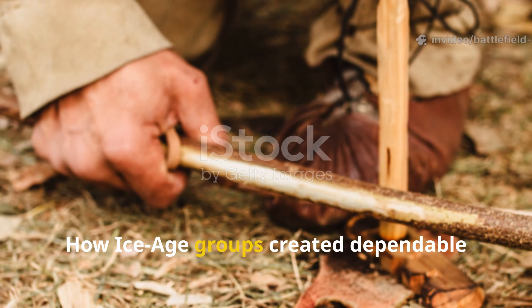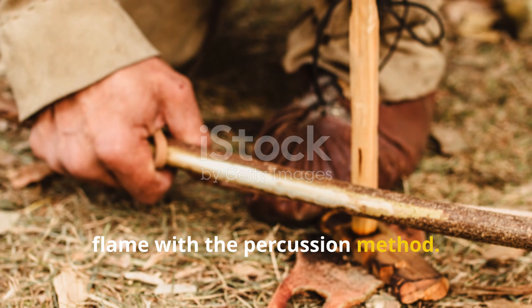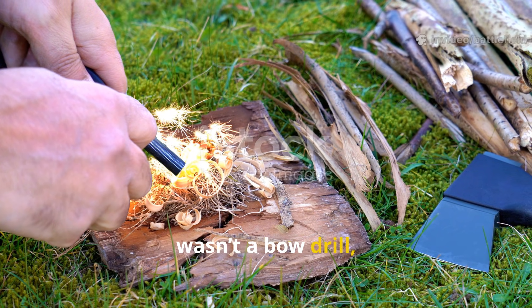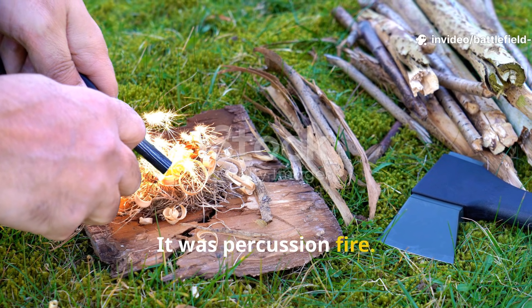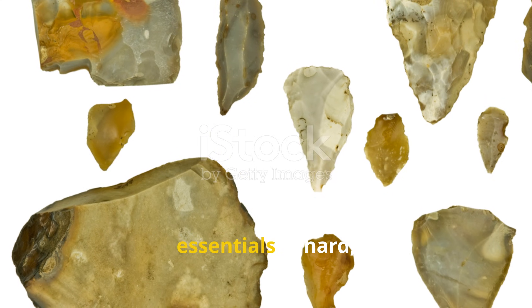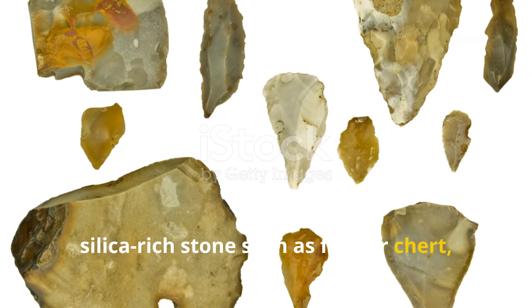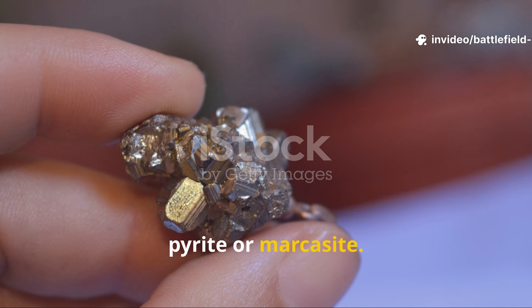The oldest proven spark-making technique wasn't a bow drill, and it wasn't friction at all — it was percussion fire. Ice Age hunter-gatherers carried two essentials: a hard, silica-rich stone such as flint or chert, and a high-carbon iron mineral like pyrite or marcasite.